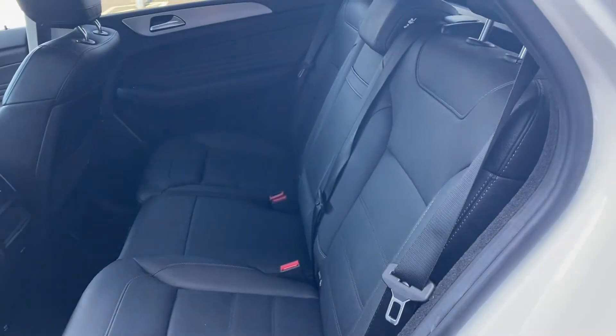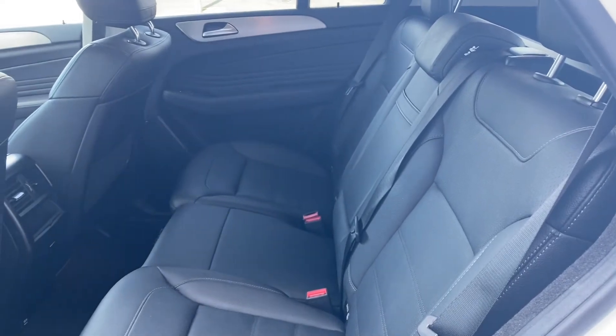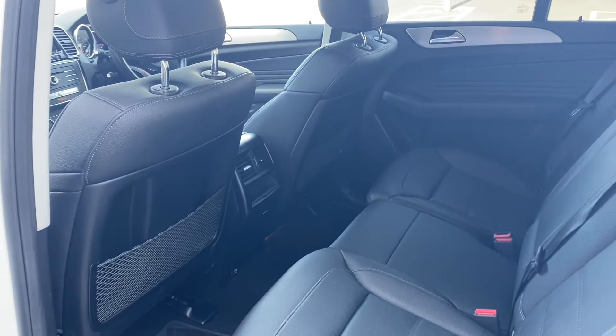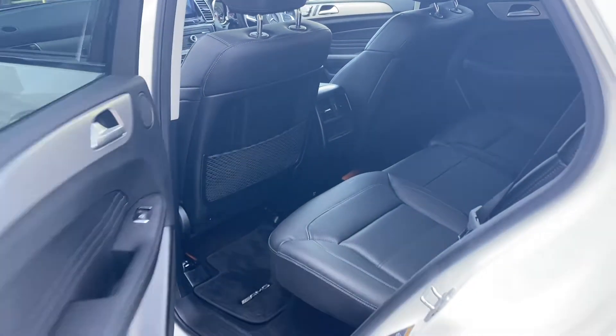Speaking of the rear, we're going to step inside and have a quick look. You can see there's an incredible amount of space in here — loads of room, especially the legroom. Full leather upholstery as well, which is in great condition throughout both the front and the back of the car. The same can be said about the door card as well.